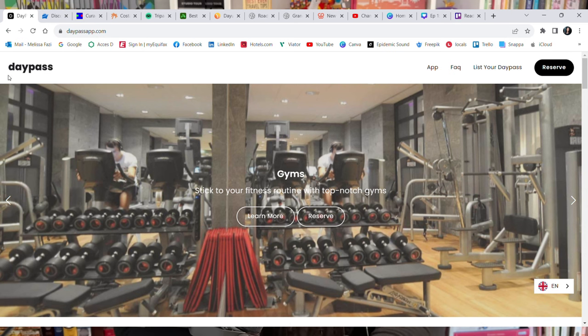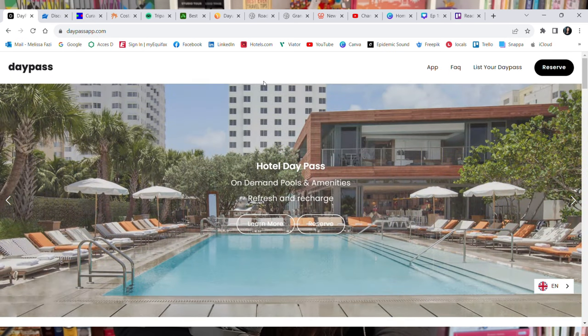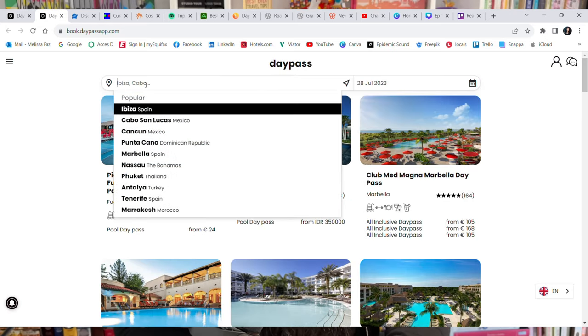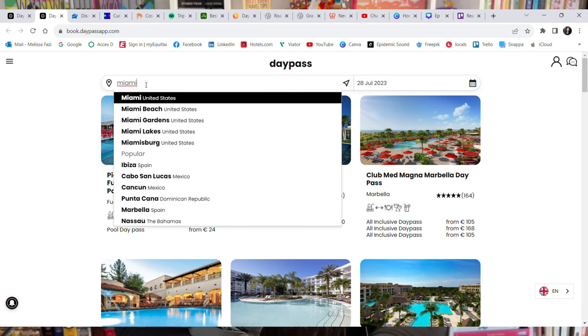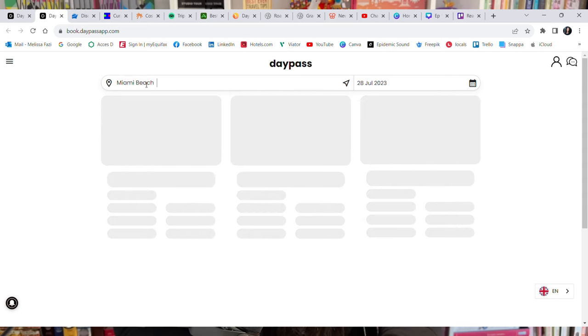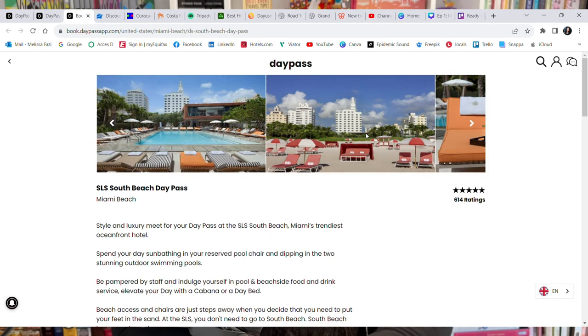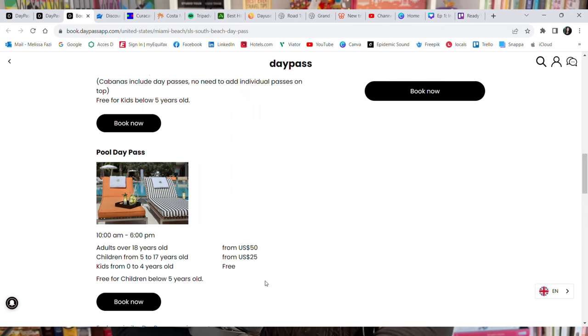Number seven: DayPassApp.com. This one is pretty cool. Say you're in a city and you've got some downtime, or you just want to spend a day at the pool of a hotel that may be very expensive to book as an accommodation — you can get a day pass for those facilities. In this example, we search for Miami Beach and we see that the SLS hotel, for instance, offers a day pass to their pool from 10 a.m. to 6 p.m.